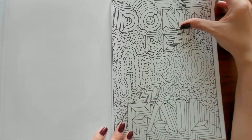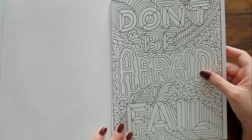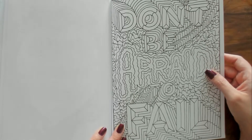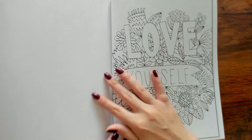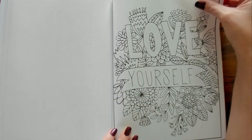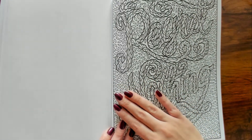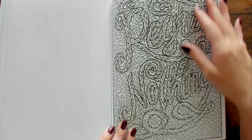"Don't Be Afraid to Fail" — some of these are really hard to see, you know. "Love Yourself." "Regret Nothing."